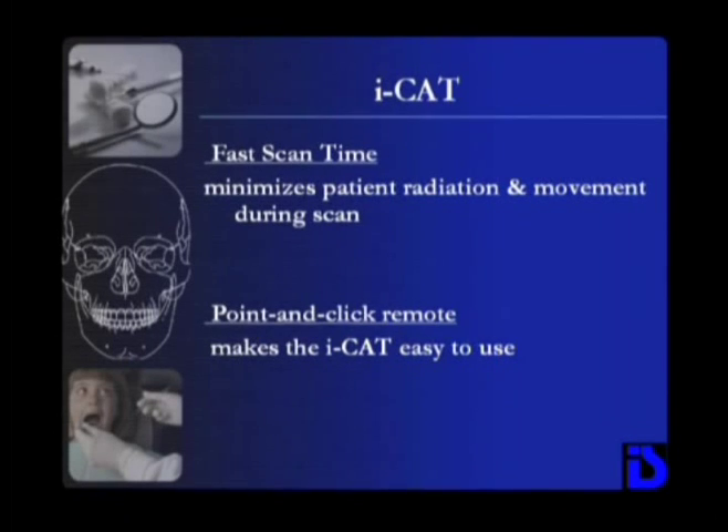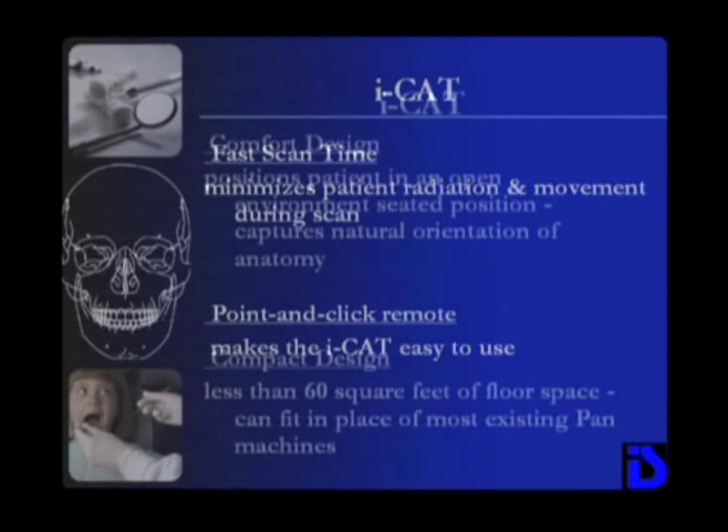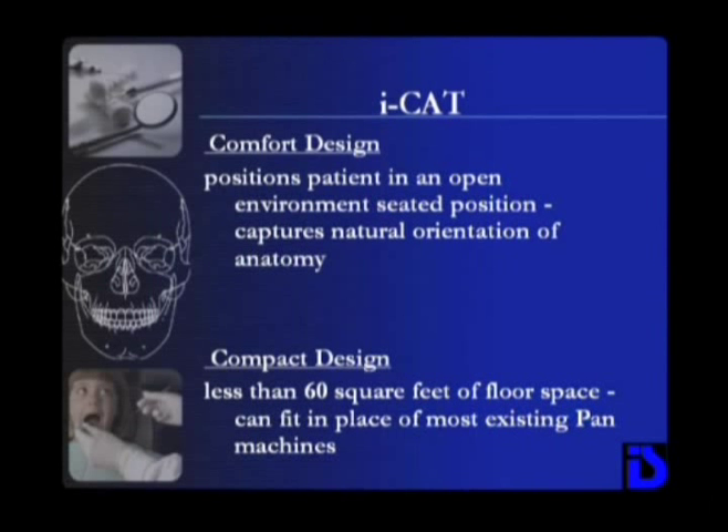The iCat places you at the center of your patient's care. It fits in the space of a traditional pan machine — 60 square feet. With increasing demand for sophisticated procedures, you need to have the best technology available to offer your patients a full range of diagnostic procedures.